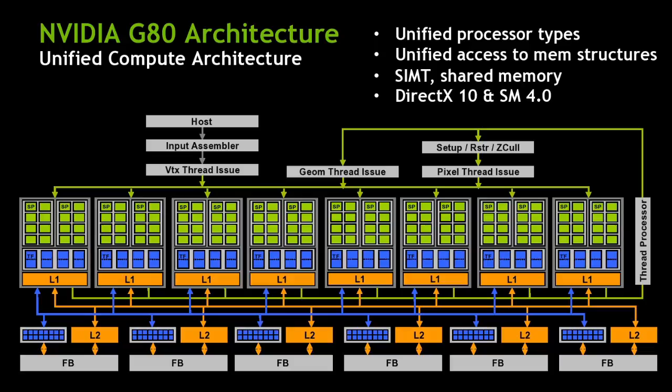The G80 architecture maps this model onto a set of streaming multiprocessors that are each independent units. There are essentially three modes of parallelism: SIMT, which is our variant on SIMD parallelism at 32-wide; multi-threading, which hides latency in the memory system by context-switching on every cycle; and multi-processing among the different multiprocessors.